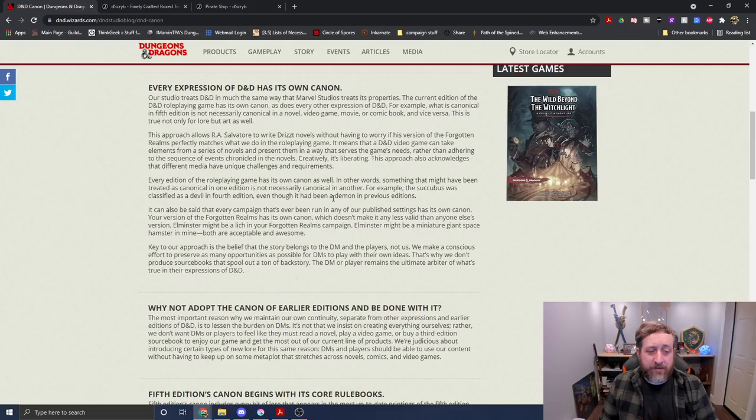So — every expression of D&D has its own canon. This is kind of a throwaway answer, but I get it. It's 'my version of D&D is canon to my world, and your version of D&D is canon to your world.' I don't think we needed to describe that, but I guess we do.